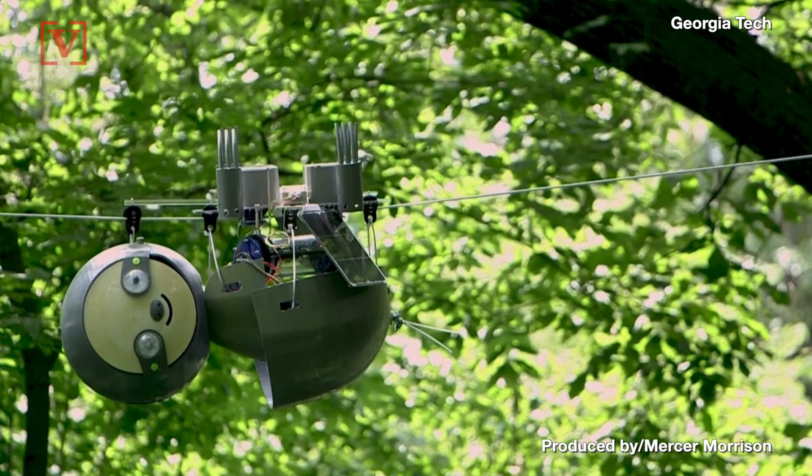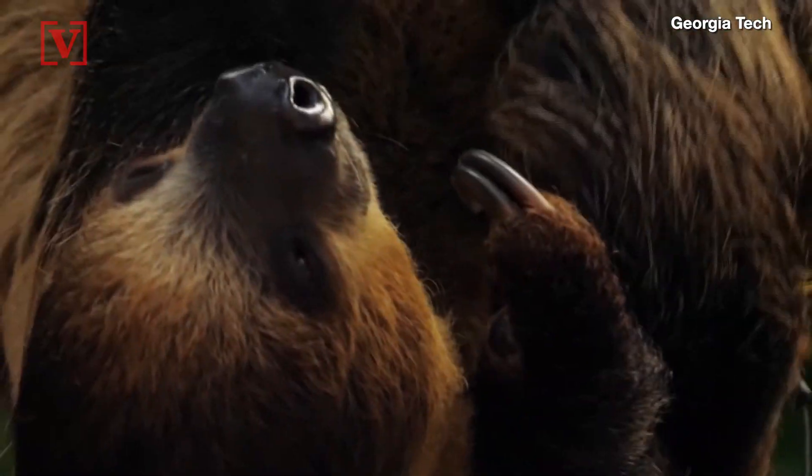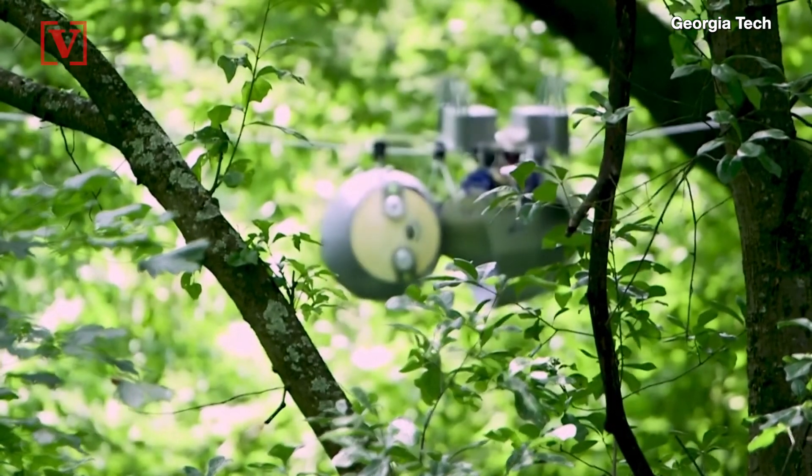You may be thinking to yourself, hmm, this roped-up robot looks like a sloth. And you're right. The Georgia Institute of Technology created the SlothBot, and it emulates the slow movement of real-life sloths for some real-world applications.